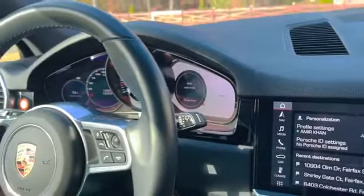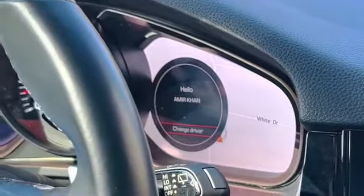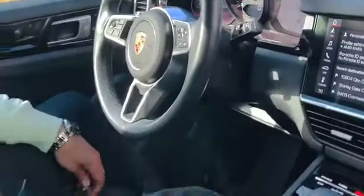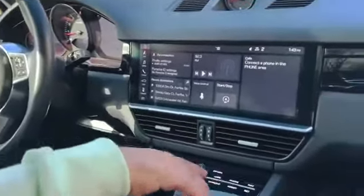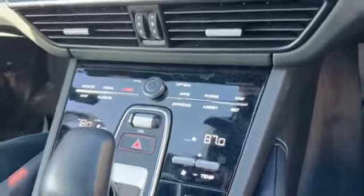The car says 'Hello Aamirhan' — it knows this is Aamirhan driving, not Rabia. It greets me and loads all my settings: my radio preferences and everything I have set. The dashboard is fully electronic, with a digital instrument cluster, which I find very neat.